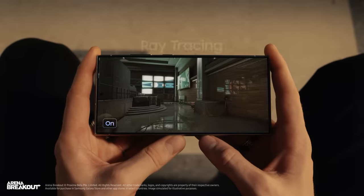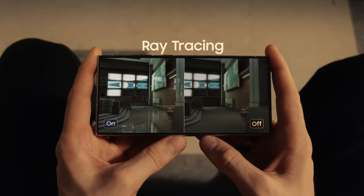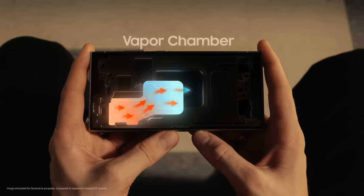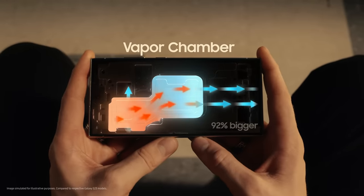Check this out. This processor gives you the best ray tracing for the most hyper-realistic graphics ever on Ultra. Plus, it's easy to stay chill with Galaxy's biggest vapor chamber yet.